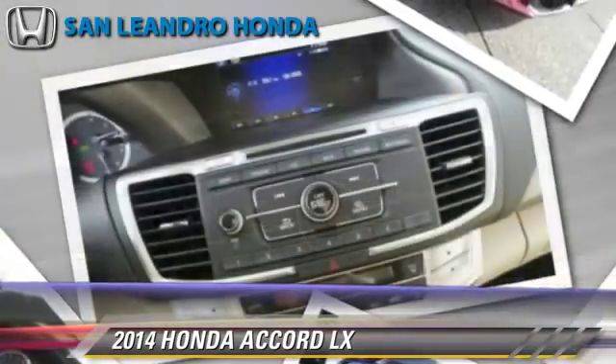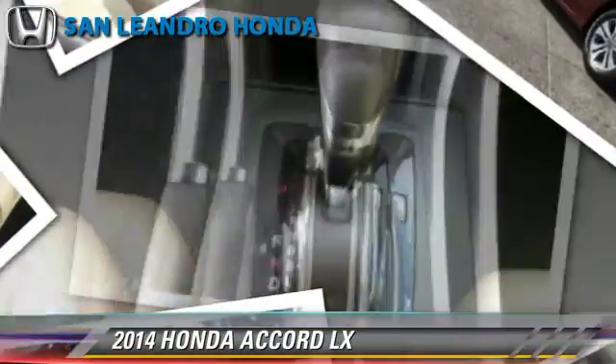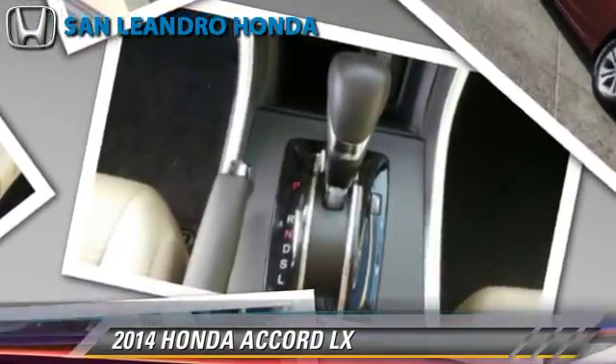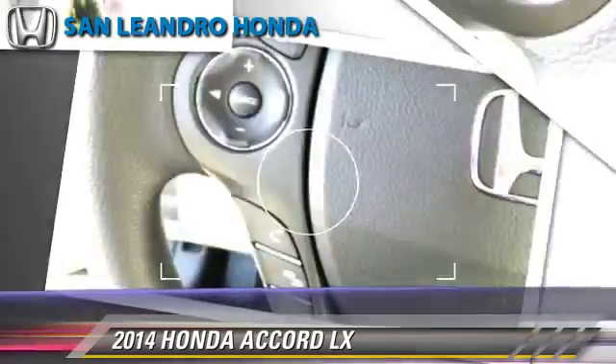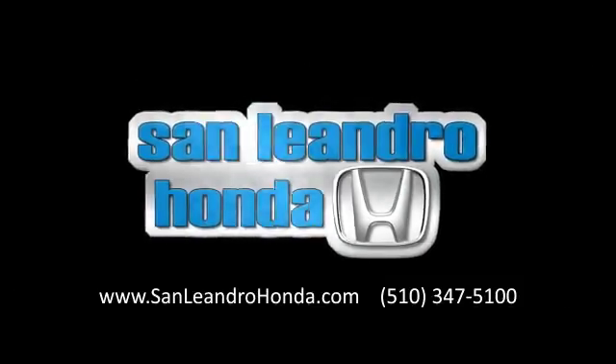Give us a call to schedule your test drive today. Honda Accord.